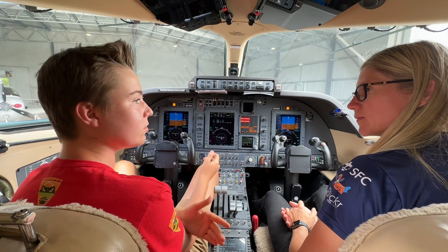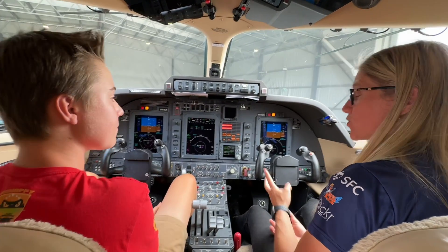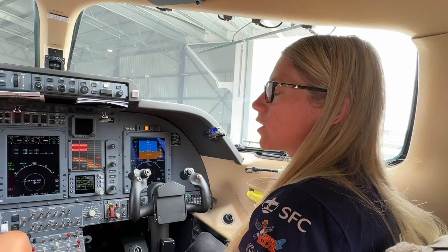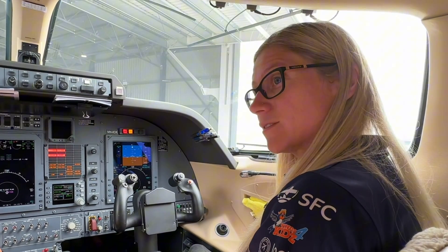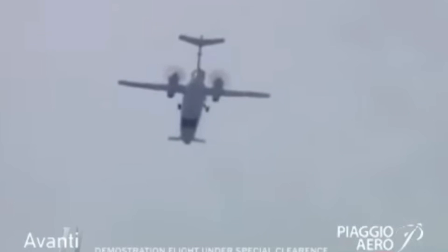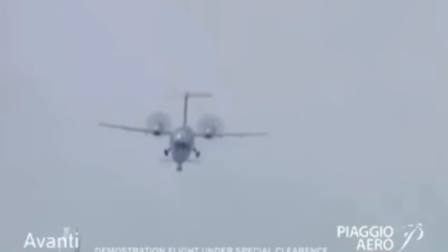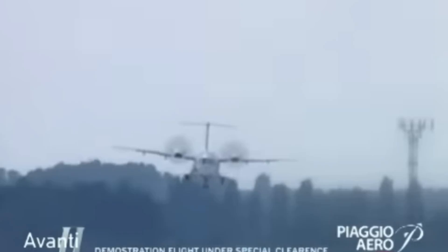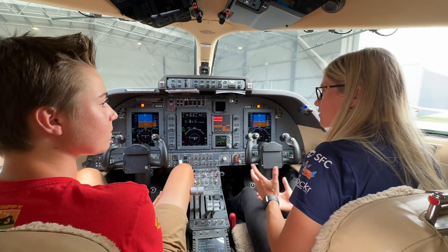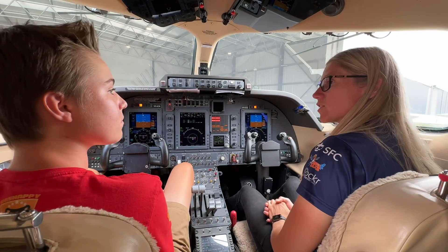Can we talk about the worst case scenario — the engine fails and you have to glide? We've got two engines. If we have a single engine failure, this aeroplane will fly really, really well on one engine. We can get to our destination no problem on one engine, even at high altitude — it'll hold in the 30,000s no problem at all on one engine. If we lose both engines, the glide on this is relatively okay. In comparison to other jets, it's actually quite good.